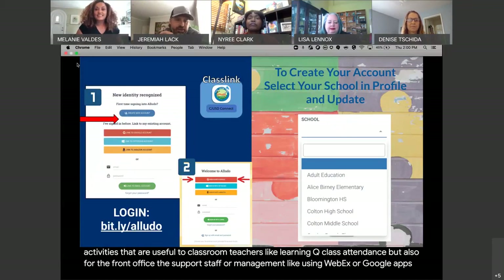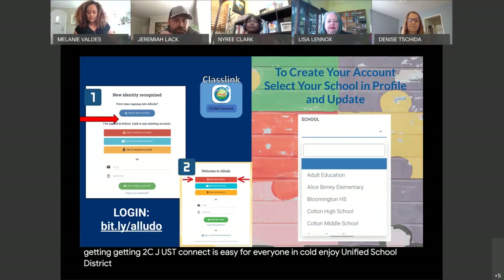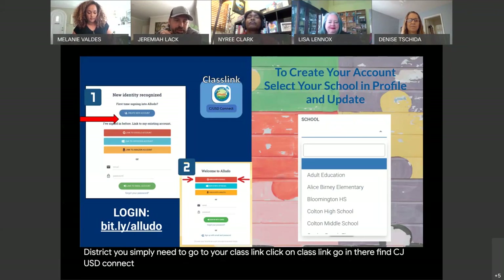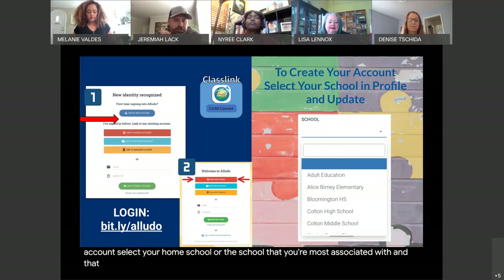Getting to CJUSD Connect is easy for everyone in Colton Joint Unified School District. You simply need to go to your ClassLink, click on ClassLink, find CJUSD Connect, click on that, and you're in. Once in, you're going to want to create your account, select your home school or the school you're most associated with, and that'll connect you not only to your school but to your colleagues.